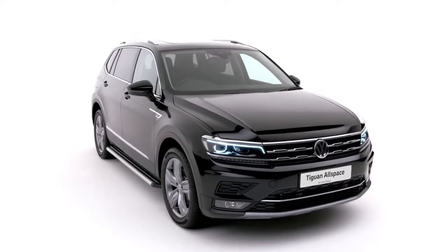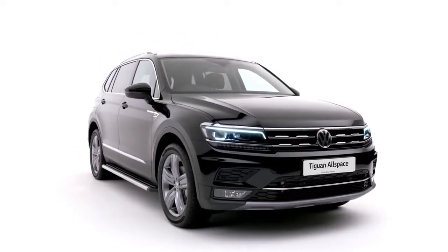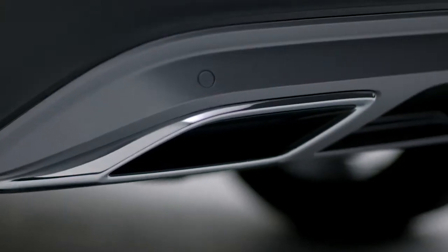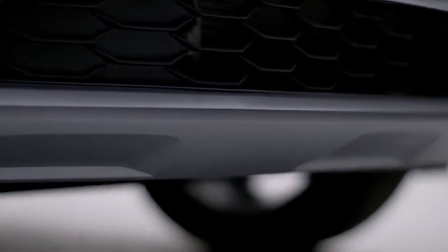The Tiguan Allspace SEL shown here includes 19-inch Victoria alloy wheels, panoramic sunroof, front silver underbody protection and rear tinted glass.